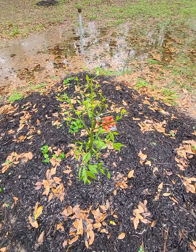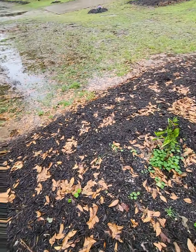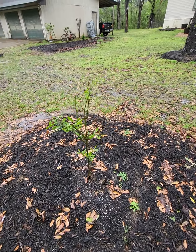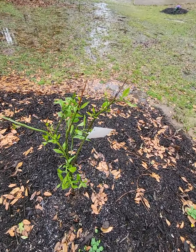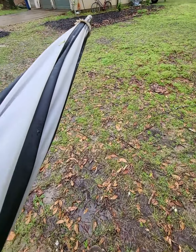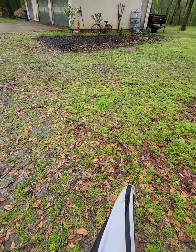Obviously the Arctic Frost satsuma — these are rated for 10 degrees, so they'll be able to take cold weather. This is Orange Frost, I think — also made it and survived.